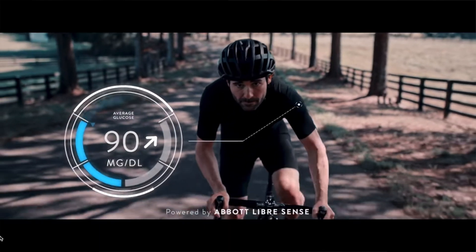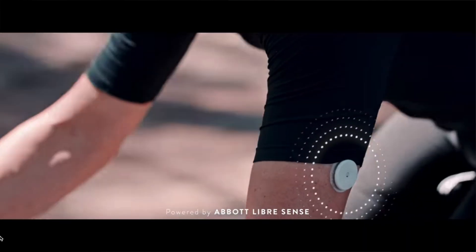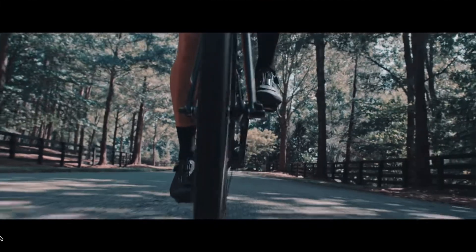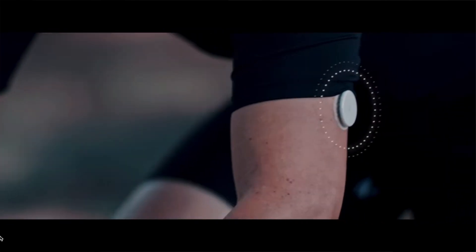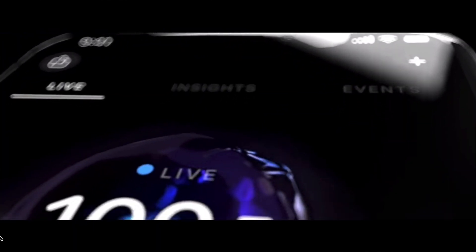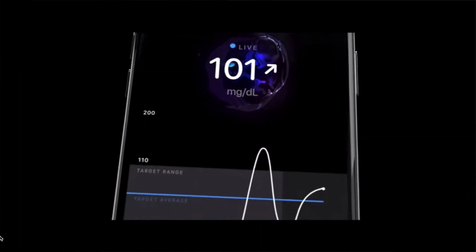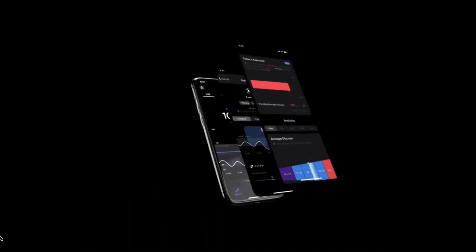During an observational trial of LibreSense Biosensor, two cycling teams trained with this biosensor during preparation for the Tour de France, which is the world number one cycling event. These cycling teams tracked the correlation between glucose levels and their athletic performance. Abbott works with a performance technology company called Super Sapiens, which provides a mobile app where athletes can view their real-life glucose data on their mobile devices.